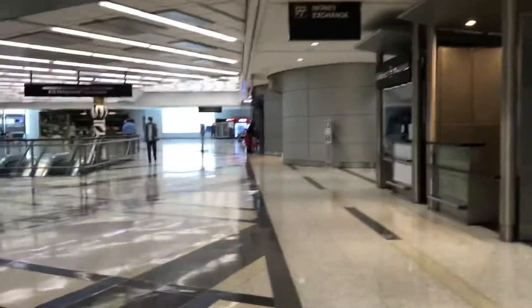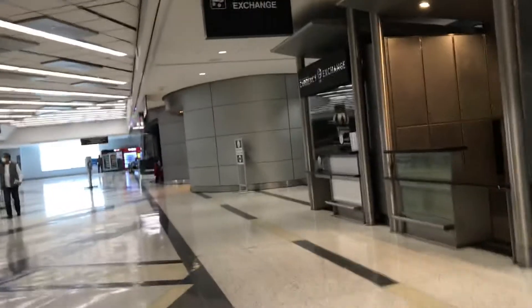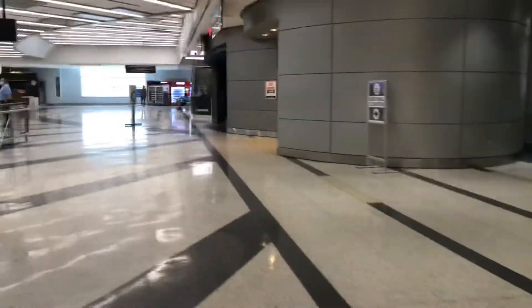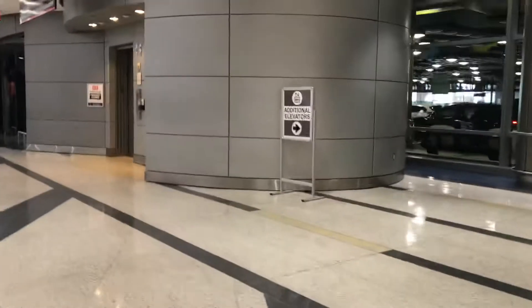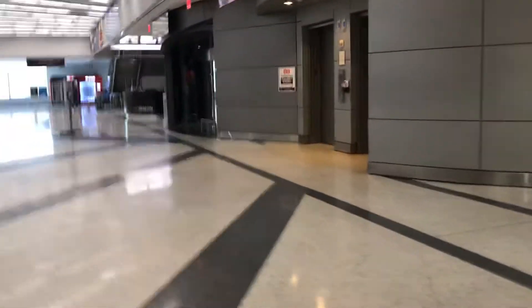Last month the garage closed. It's kind of sad to see the garage go. But the airport is definitely making some new renovations.